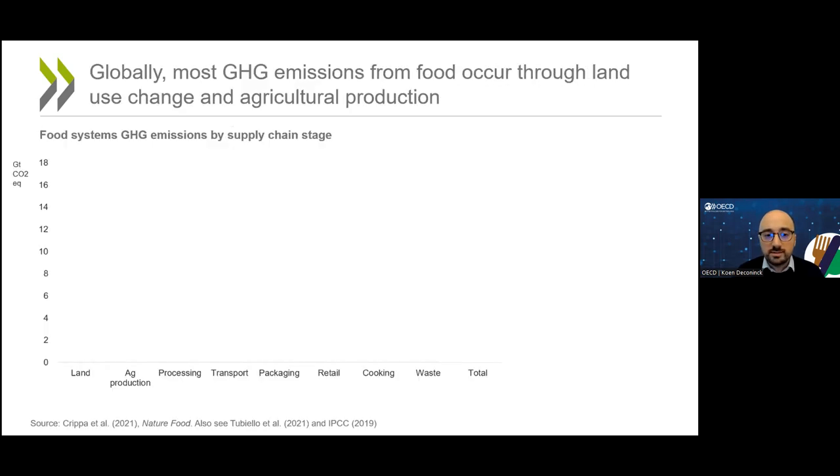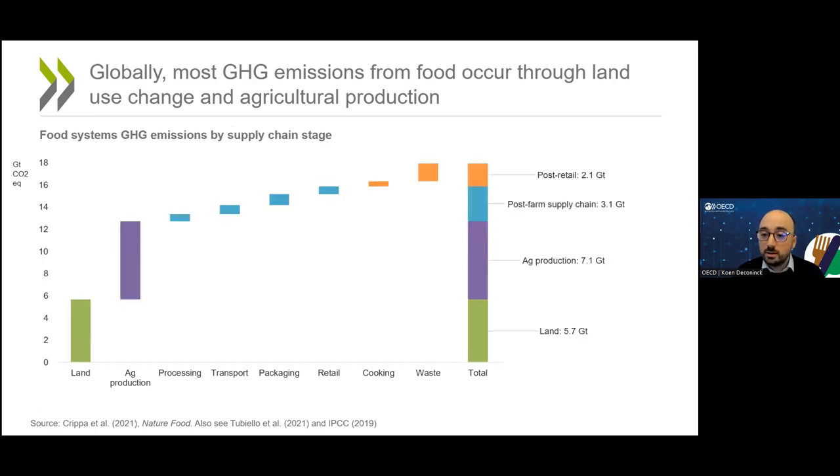Most of the carbon footprint of food systems — and by that term we mean also non-CO2 gases — occurs through land use change and agricultural production. At the global scale, these account for more than 70% of total food emissions.